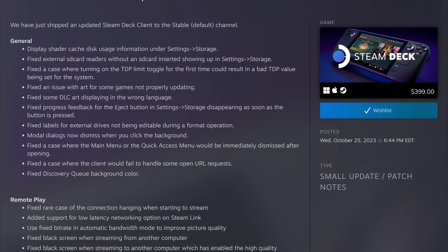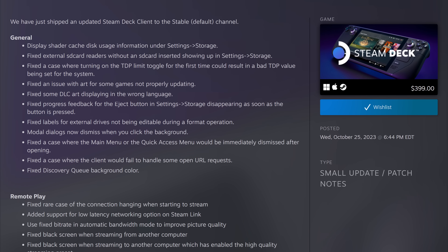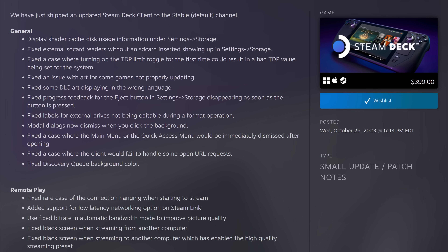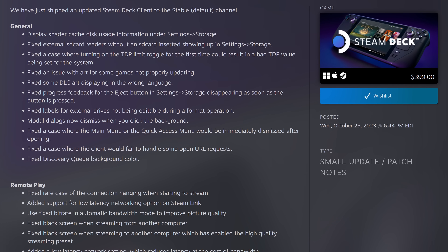Modal dialogues will now dismiss when you click on the background. And they fixed a huge issue I've faced before where the main menu or the quick access menu would be immediately dismissed after opening, which has been quite annoying to deal with. It didn't always happen, but when it did, it bugged the crap out of me. Much of the rest of the changes are shared with the desktop client, so let's move on to that.